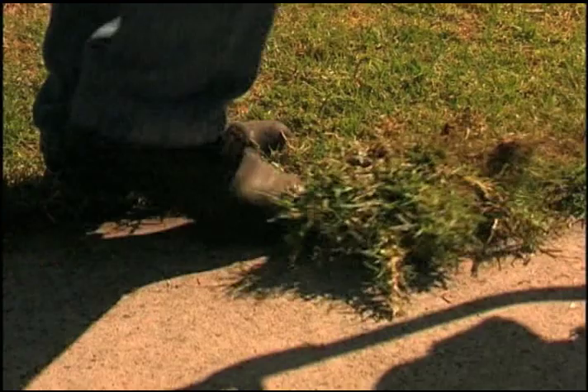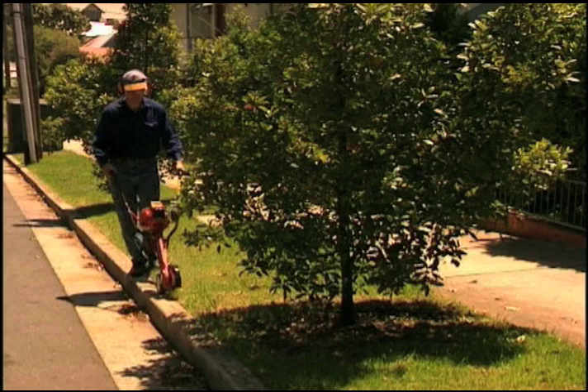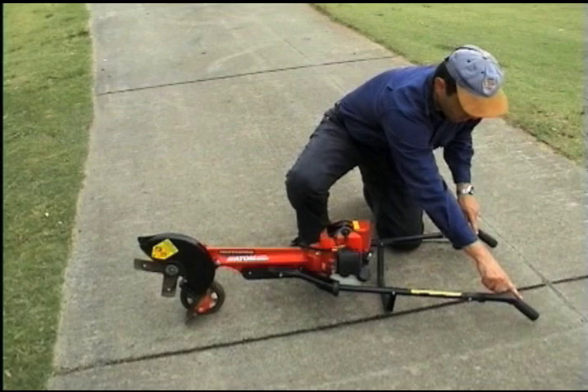The 6-position height adjustment gives up to 3 inches depth of cut. At under 20 pounds or 9 kilograms, the Atom Edger requires no carrying or bending. There's no strain on the operator's body, and its 7-point anti-vibration system further reduces fatigue or injury on the operator.